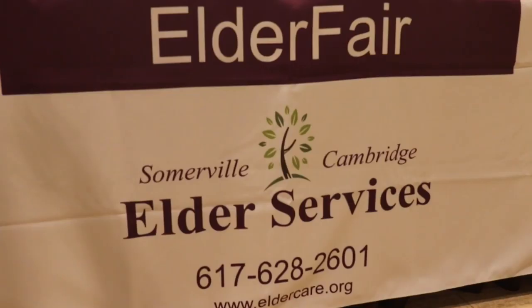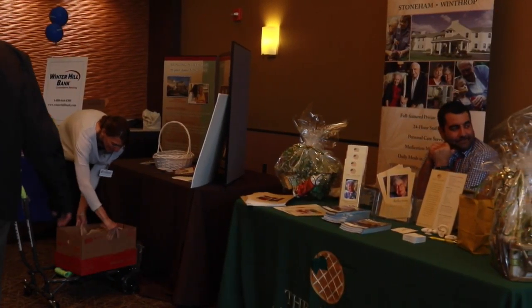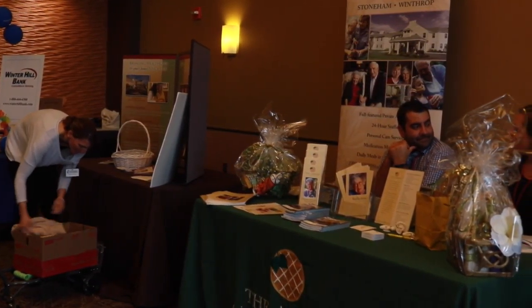Hi, I'm Marianne Dalton, and we're here today at Elder Fair, which is sponsored by Somerville Cambridge Elder Services. It's an annual event, and we have over 50 vendors here today. They're here to provide information to older people, their caregivers, family members, and some younger folks living with disabilities. These vendors provide a whole range of services that help older people remain independent in their own homes.